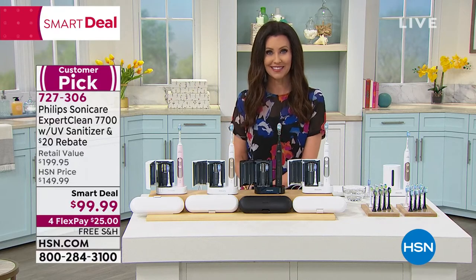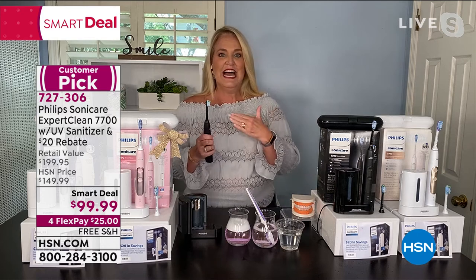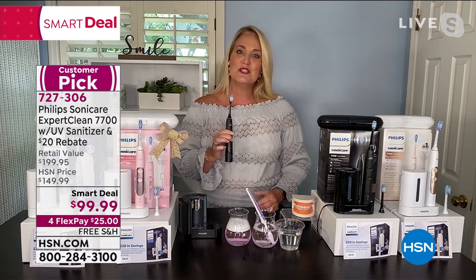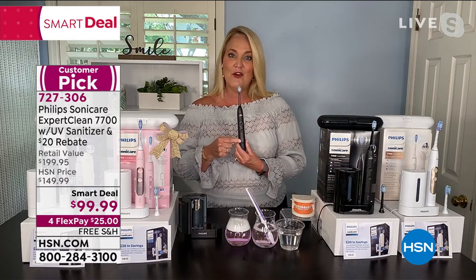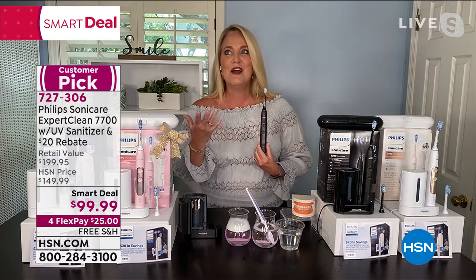It feels like you had a dental cleaning every time you brush your teeth. Maybe you only got in to the dentist one time last year — what you'll notice is when you do go in for that dental appointment you actually have a better checkup. I use the gum care mode all the time — that's my issue. When I first got this home, within two weeks it helps to naturally whiten your teeth.